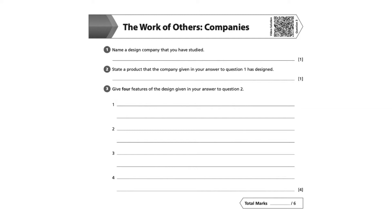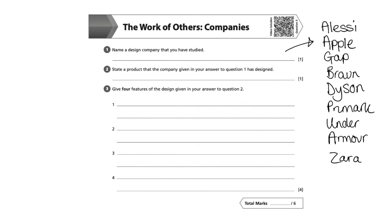Question two asked us to state a product that the company given in your answer to question one has designed. So let's go back and look at question one. Question one asked us to name a design company that you have studied. You may have studied any of the design companies which I've listed on the screen now. For question two, you should have stated a product that your company has designed. So, for example, if for question one I had written Apple as my answer, I may have written iPod or iPhone as a product that they have designed for my answer to question two.